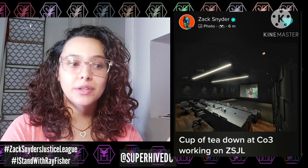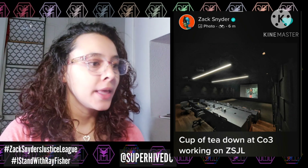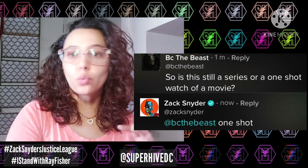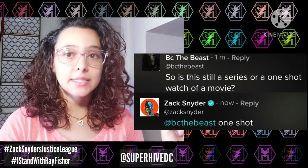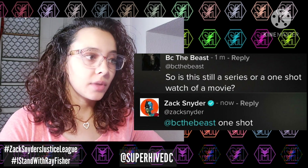In the comment section, whenever Zack posts something on Vero, there are usually some goodies if he replies to comments or questions. This is a big one — there's been a lot of speculation on whether the movie is still going to be episodes or a straight four-hour movie. Zack is pretty much confirming it's just going to be one long four-hour movie. Someone asked, 'Is this still a series or a one-shot watch?' and Zack says 'one shot.'